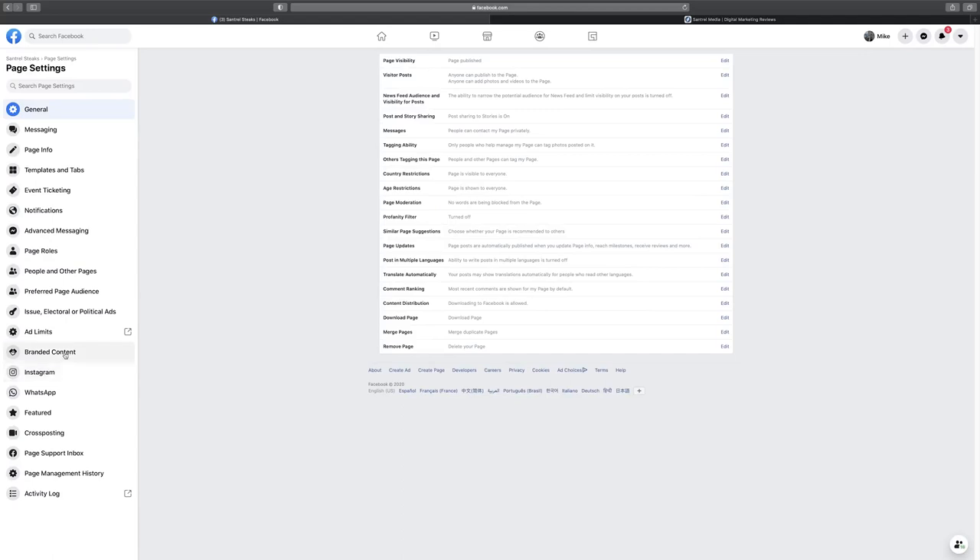Then there's Settings, which is a little more intimidating but where we'll spend the majority of the rest of the video. Under General, read through the options on your own time — depending on your business, you might want an age restriction, a profanity filter, or to block certain words so people can't comment them on your page.